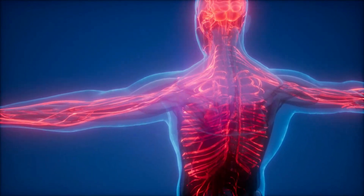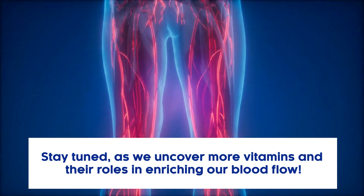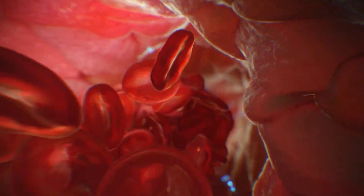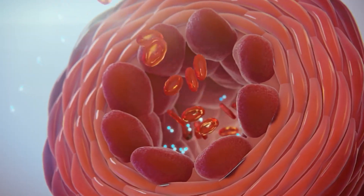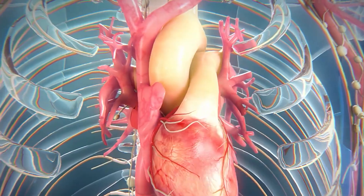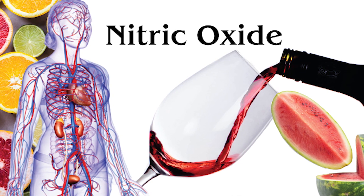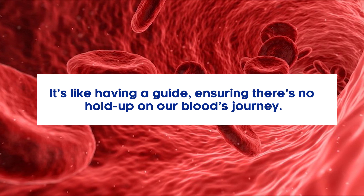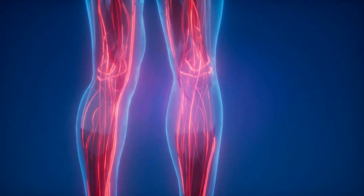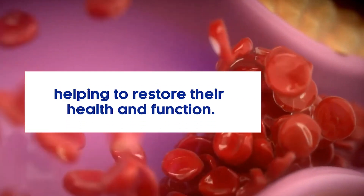5. L-Arginine – A Natural Boost for Your Blood. L-Arginine is not just any amino acid — it's one that our body makes naturally. Its ability to promote the production of nitric oxide is what makes it unique and useful. Nitric oxide is a molecule that signals our blood vessels to relax and expand, making room for blood to flow freely. As we age, our vessels might decline in function. A study pointed out how aging could affect blood vessel health, but L-Arginine might help restore their health and function.